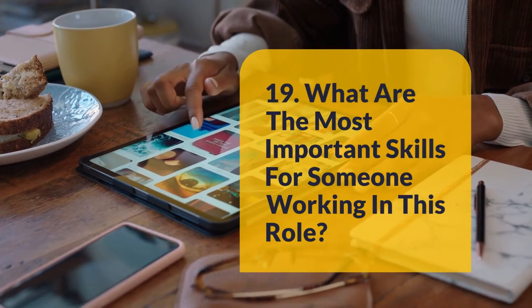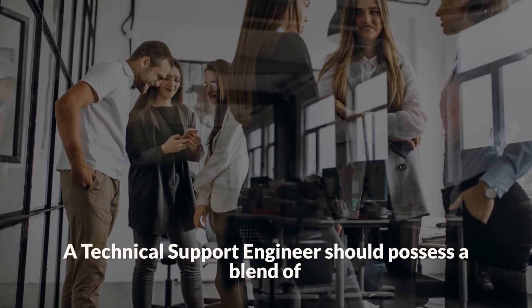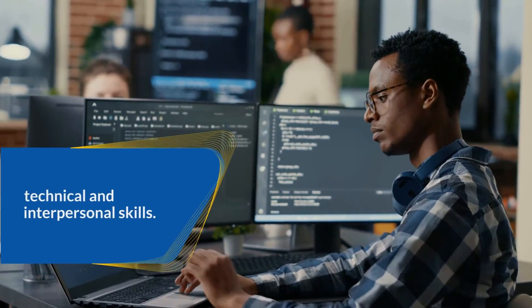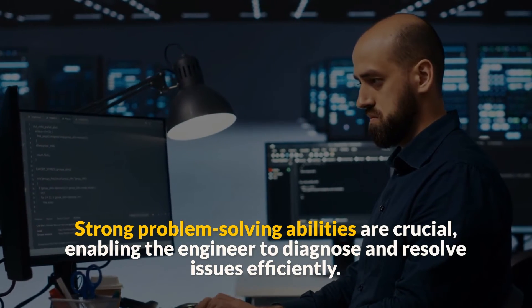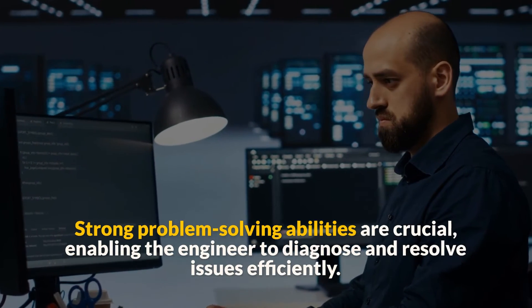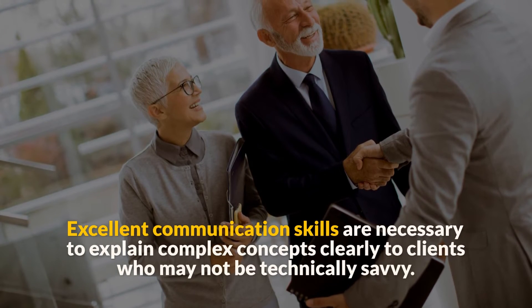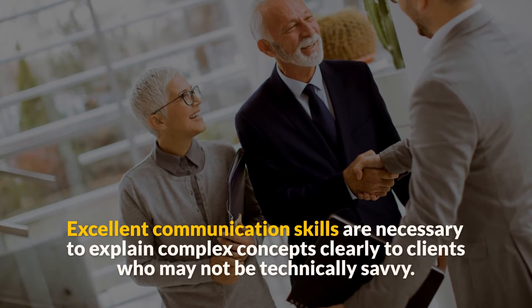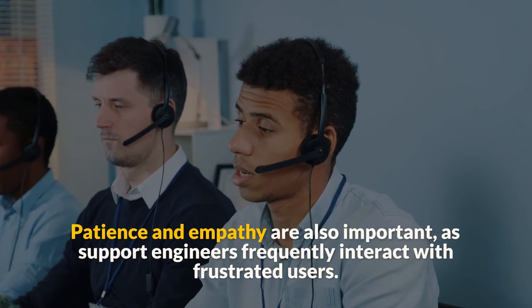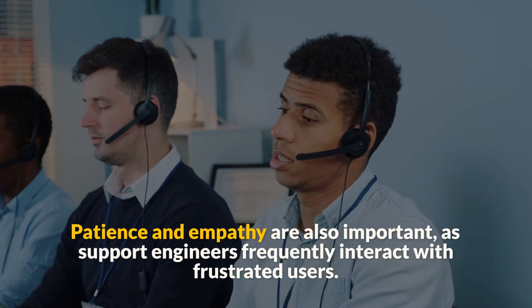Question 19: What are the most important skills for someone working in this role? A technical support engineer should possess a blend of technical and interpersonal skills. Strong problem-solving abilities are crucial, enabling the engineer to diagnose and resolve issues efficiently. Excellent communication skills are necessary to explain complex concepts clearly to clients who may not be technically savvy. Patience and empathy are also important, as support engineers frequently interact with frustrated users.